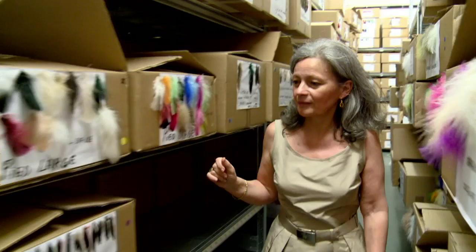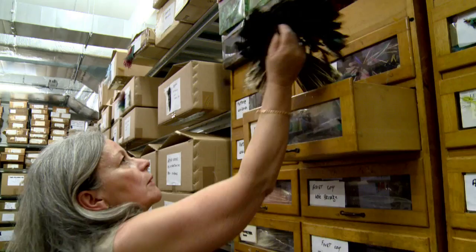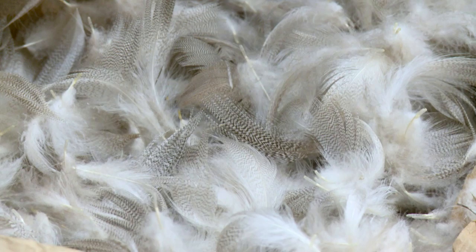That savoir-faire is built on a unique collection of feathers kept in underground storage beneath their workshop just outside Paris. It's one of the reasons the whole operation has been bought up by Chanel. From ostrich to pheasant to rooster quills, this library of plumage allows them a huge range of different artistic effects.